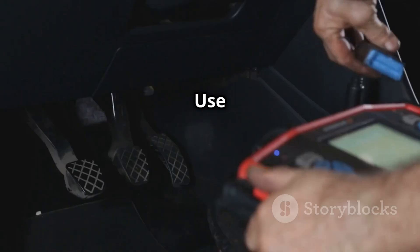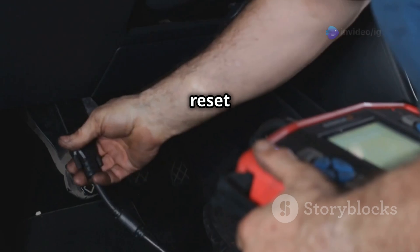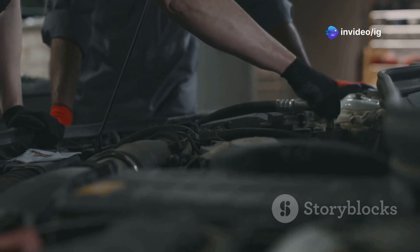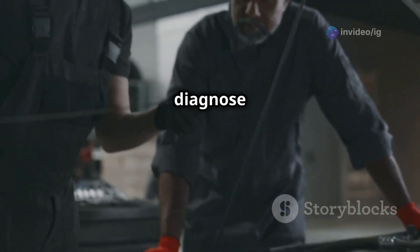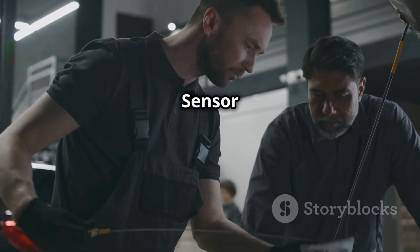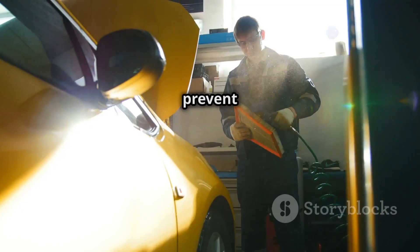If the sensor is faulty, replace it with a new one. Finally, clear the code and take your car for a test drive. Use an OBD2 scanner to reset the code, drive for a few miles, and check if the issue persists. And that's how you diagnose and fix P0097 intake air temperature sensor 2 circuit low.